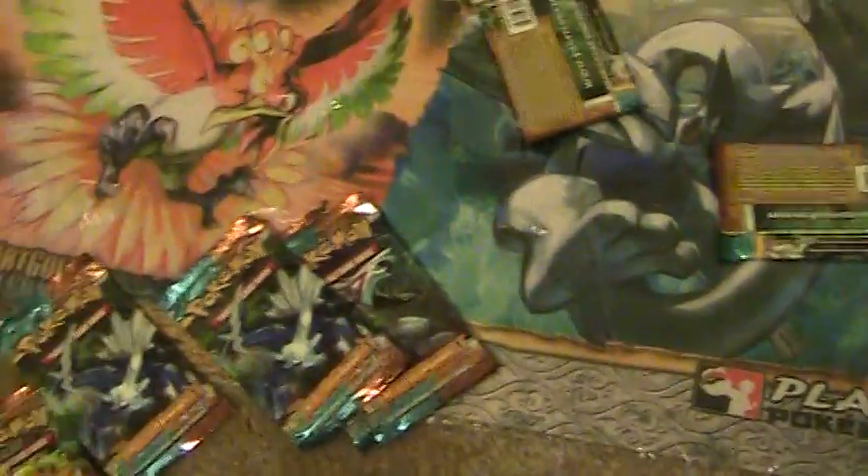Just real quick — I'll be opening these packs in a later video. Peace.